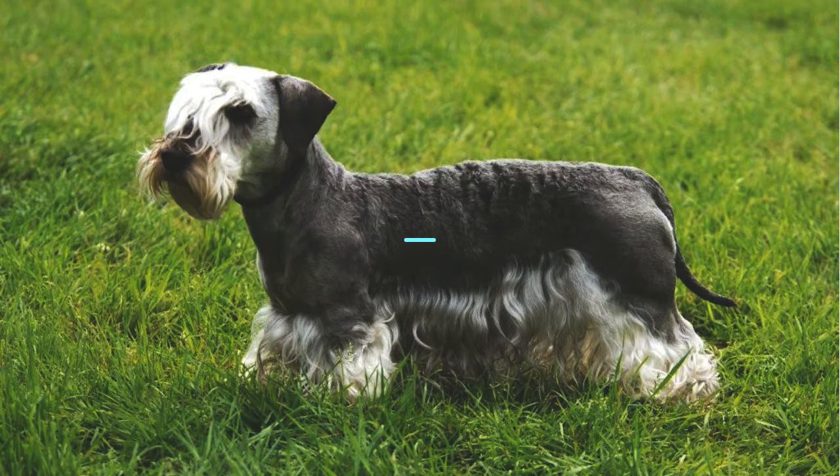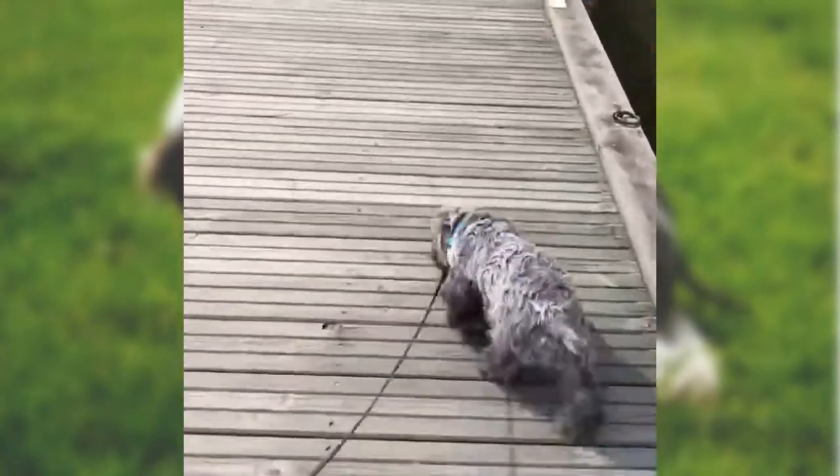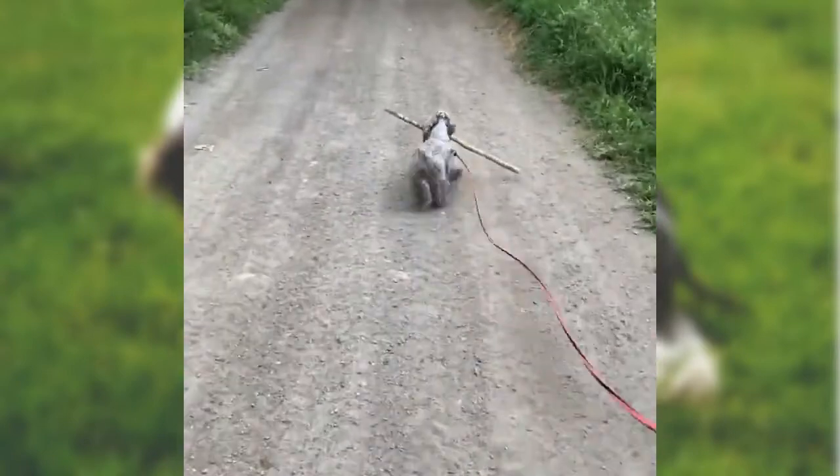The Cesky Terrier, sometimes called the Bohemian or Czech Terrier, is a small muscular hunting dog originating from the Czech Republic, where these dogs are considered to be a national breed.